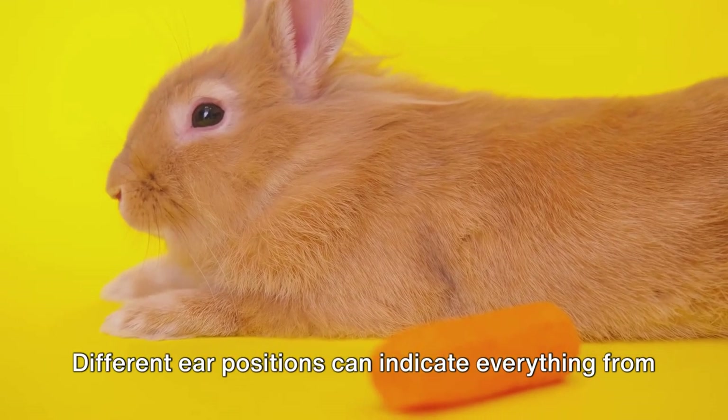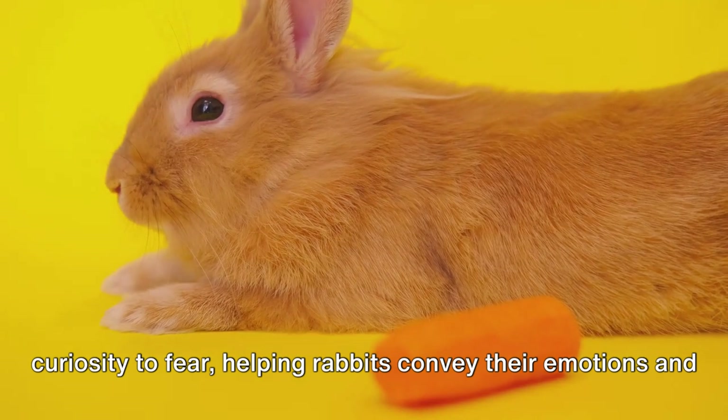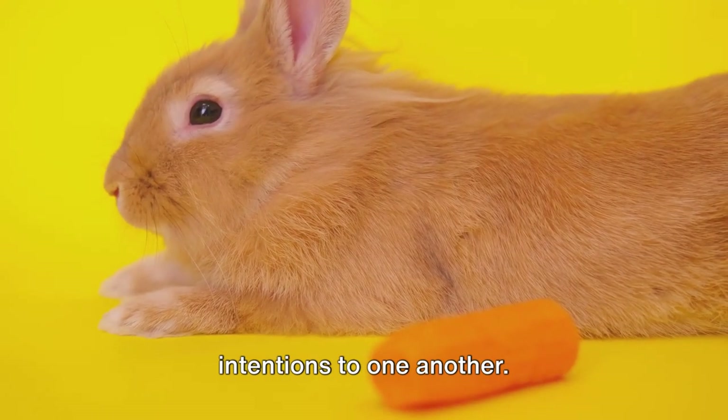Rabbit ears are also a form of non-verbal communication among their kind. Different ear positions can indicate everything from curiosity to fear, helping rabbits convey their emotions and intentions to one another.